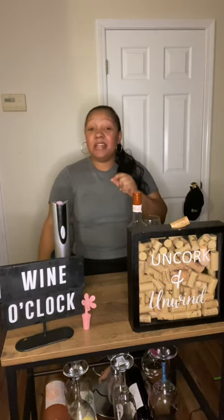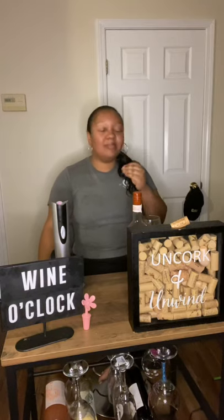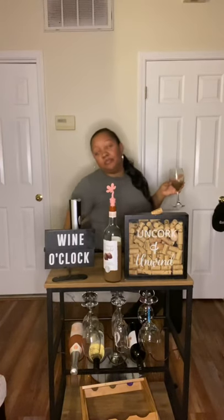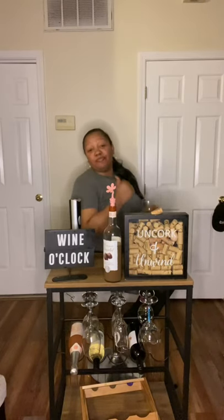I still have to tell y'all if it gets you drunk or not, so I'm gonna have to take one for the team and make some sacrifices. I'll be back at glass one, y'all. Hello, this is 911 — I want to make a report: yeah, wine crime.